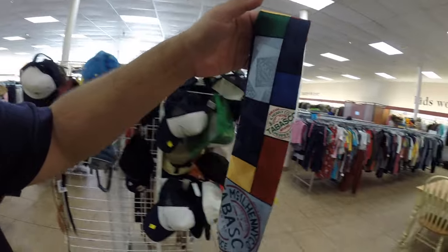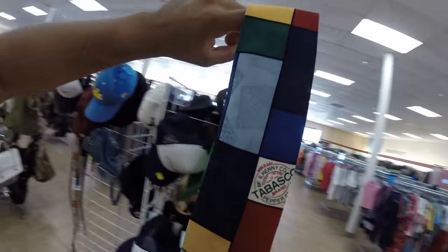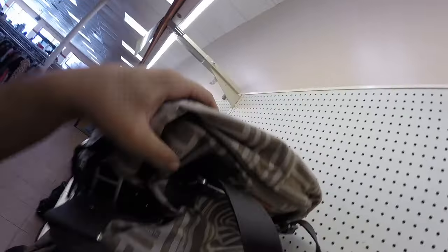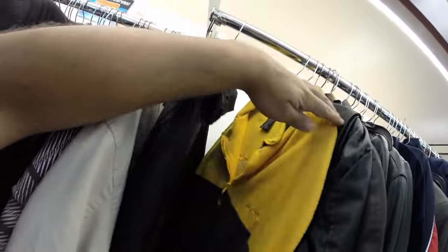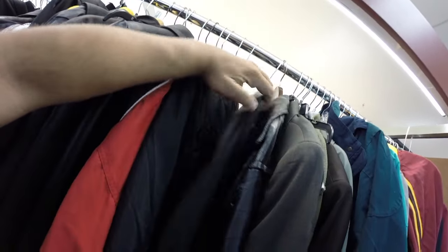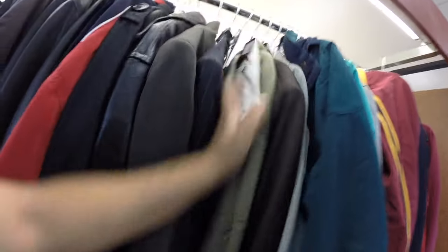I did find this Tabasco hot sauce tie, which is really cool. They've got the Calvin Klein duffel bag right here — it's pretty nice. I don't see a tag... oh, it's right there — $114.99. Is that Nautica?